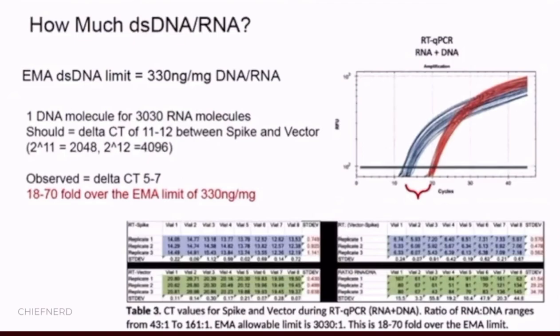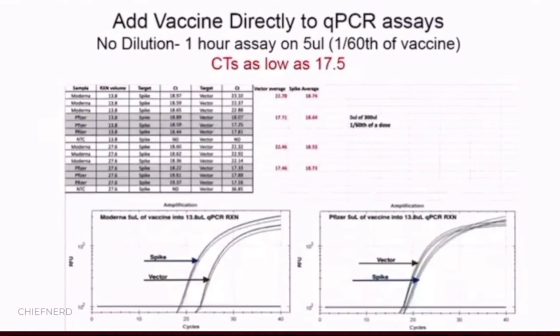The EMA has a ratio-metric limit that looks at RNA-to-DNA ratios. You should expect an 11.5 CT offset between the spike and the vector. What we see is only a 5 to 7 CT difference, which means there's an 18 to 70-fold excess over the limit of the 330 nanogram per milligram recommended by the EMA.